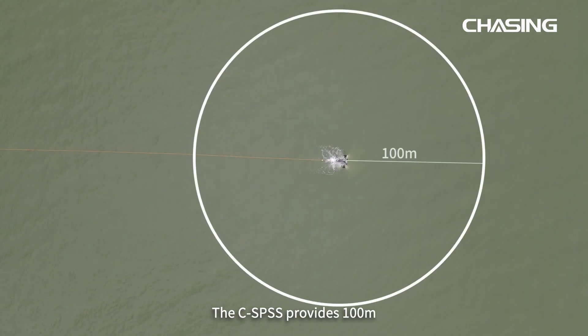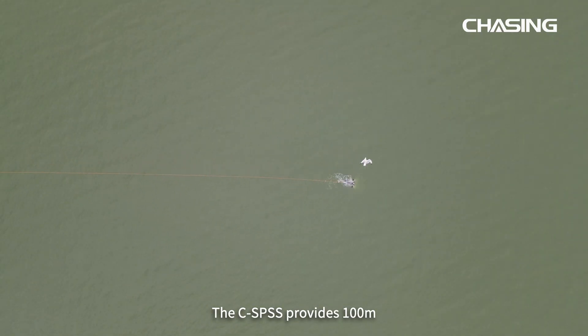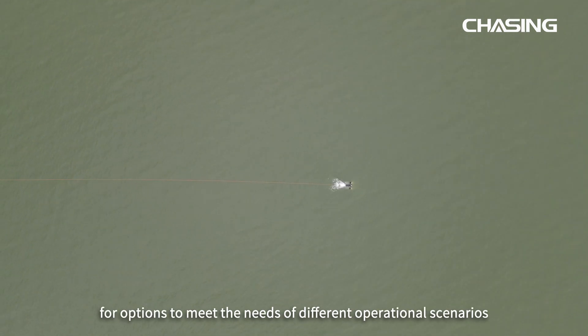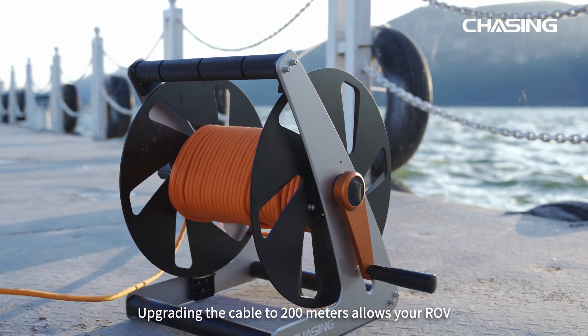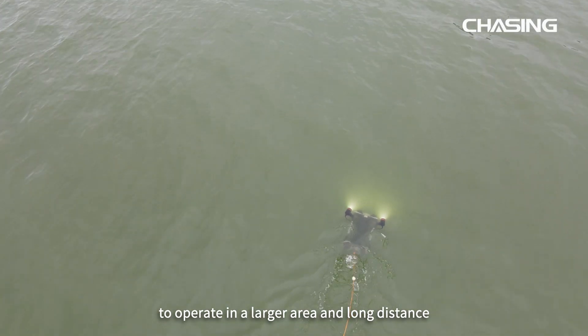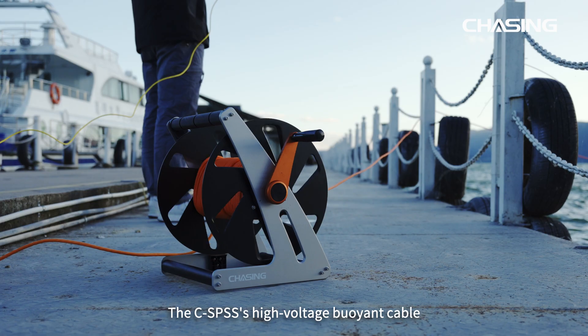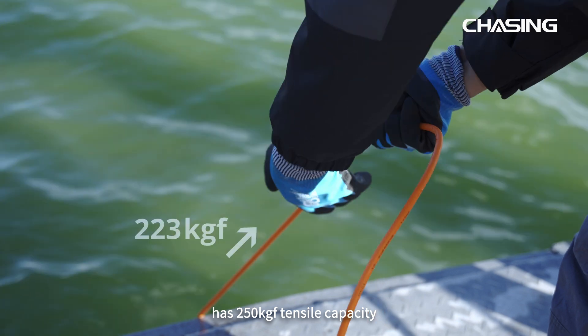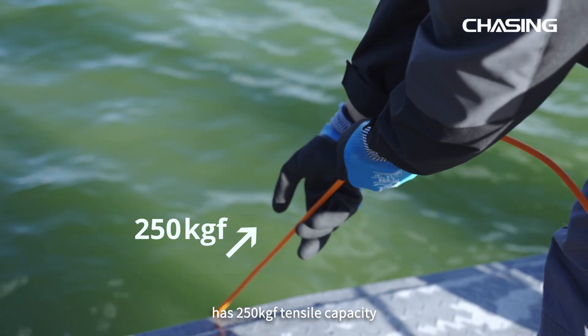The CSPSS provides 100-meter and 200-meter cable lengths as options to meet the needs of different operational scenarios. Upgrading the cable to 200 meters allows your ROV to operate in a larger area and over long distances. The CSPSS's high voltage buoyant cable has a 250 kg tensile capacity.